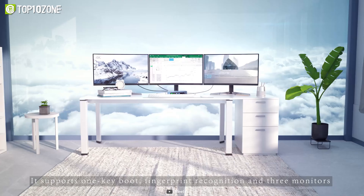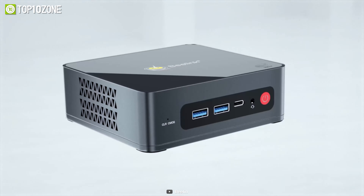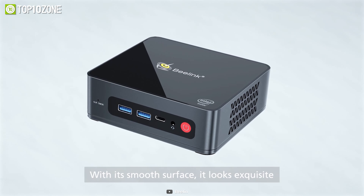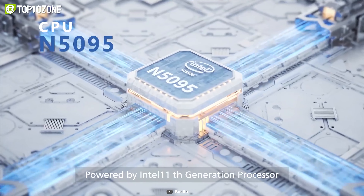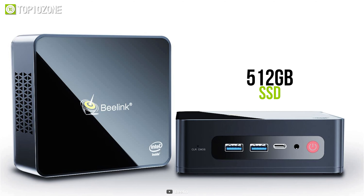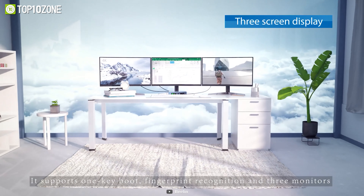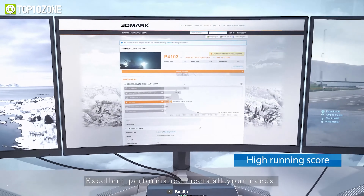A built-in SD card reader and headphone jack help you be more efficient. It also has excellent software to complement its hardware, as Chrome OS is fast, stable, and secure with automatic updates and an intuitive interface. In short, the CTL Chromebox CBX2 has everything you need in a sleek design that fits in the palm of your hand.